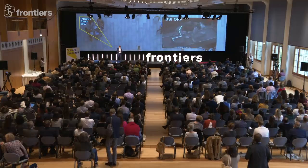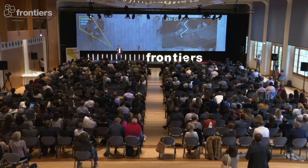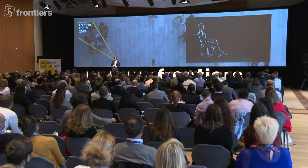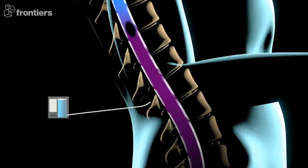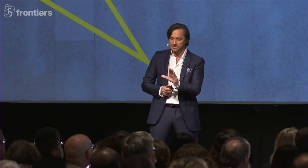He will walk as long as we stimulate; turn it off, and he can't walk. This looks like science fiction, but this is happening. In 10 years, when somebody has a spinal cord injury, we would immediately insert a system to deliver pharmacology directly to the spinal cord, together with a very soft, minimally invasive electrical stimulation system with a sophisticated pulse generator communicating rapidly in real time.